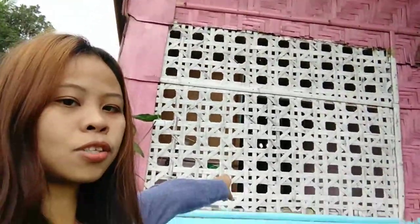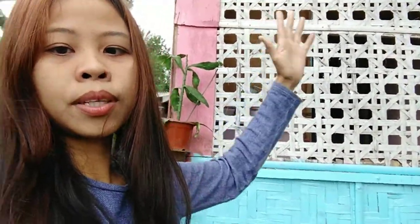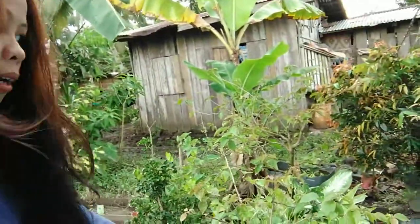This kind of window — I don't like it, it's too big, and I have something planned with this. I want to remove that window. Let's go inside. Look at my plants, guys!